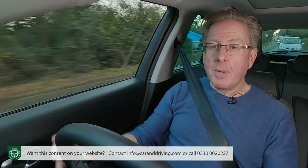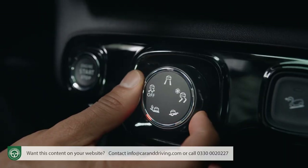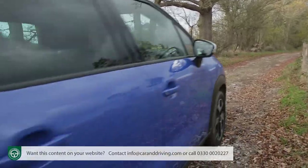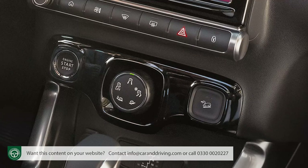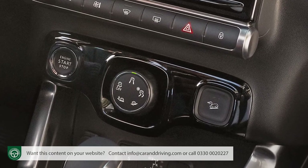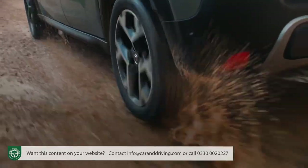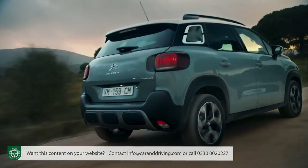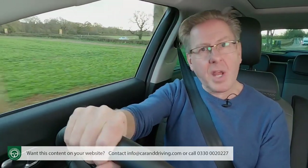Finally, the optional grip control package: it's a kind of anti-scrabble traction system for the front wheels that'll keep you going on slippery surfaces without the weight and complication of a full 4x4 setup. It works through tweaking the ESP stability control system and, via a rotary dial on the dash, provides specific selectable modes for snow and sand, plus an all-terrain setting for mud. As part of grip control, you'll also get all-season tyres and hill descent assist. It's a refreshing option to find in such a style-conscious segment.